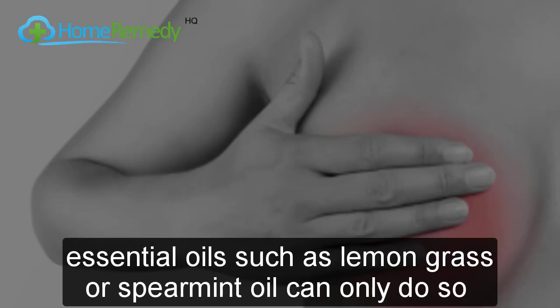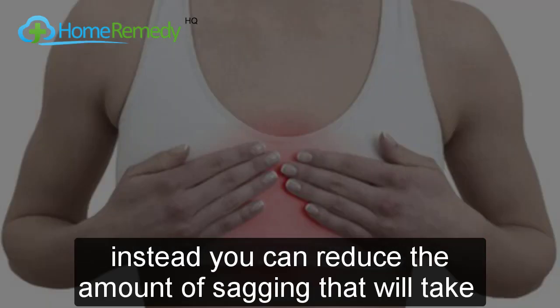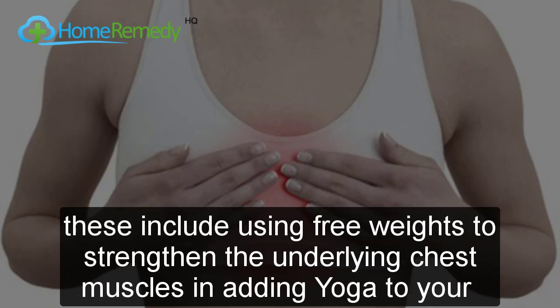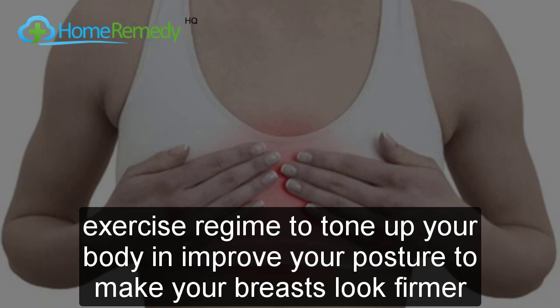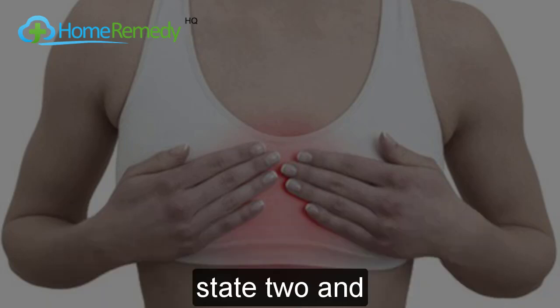Home remedies to tighten breasts, such as massages with ice or essential oils like lemongrass or spearmint, can only do so much to improve skin elasticity. Instead, you can reduce sagging by performing targeted chest exercises — using free weights to strengthen the underlying chest muscles and adding yoga to your routine to tone your body and improve posture, making your breasts look firmer. Thanks for watching and subscribe for more health tips.